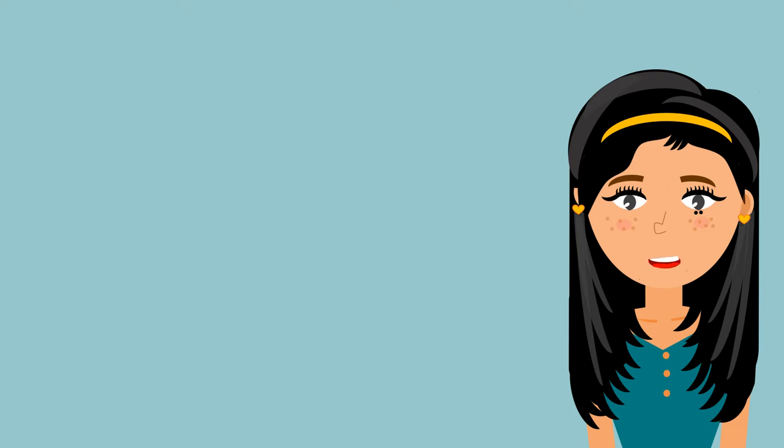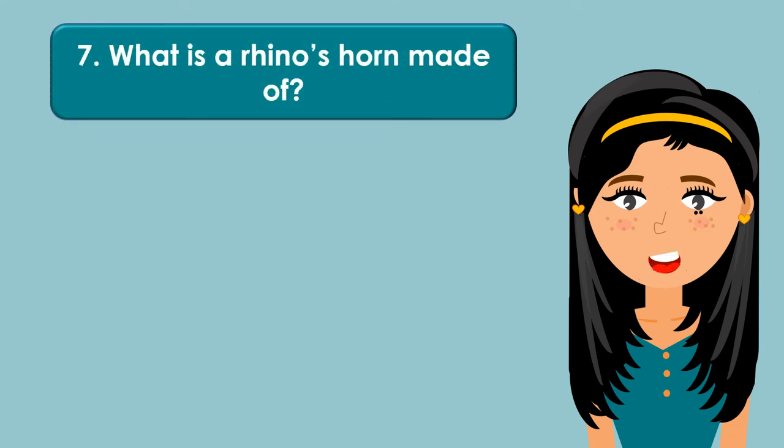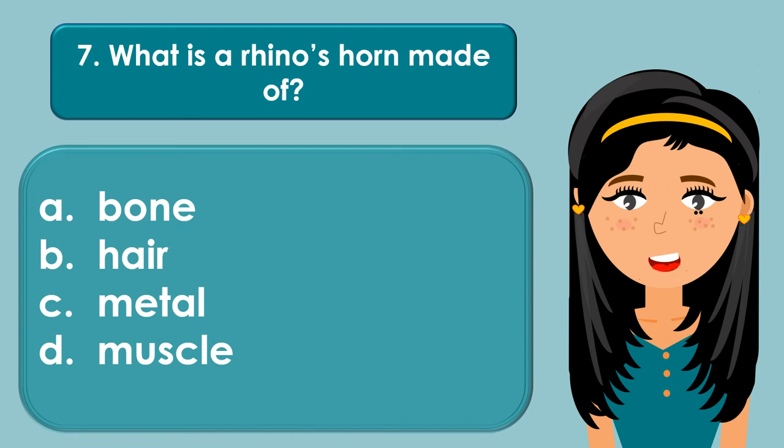What is a rhino's horn made of? A. Bone, B. Hair, C. Metal, D. Muscle.